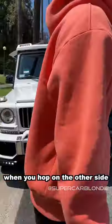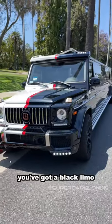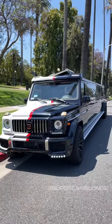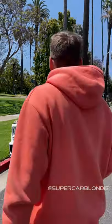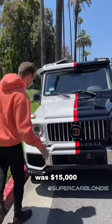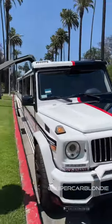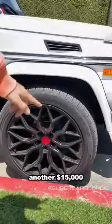When you hop on the other side, you got a black limo. The paint job alone was $15,000 and these are 24-inch Boss rims — another $15,000.